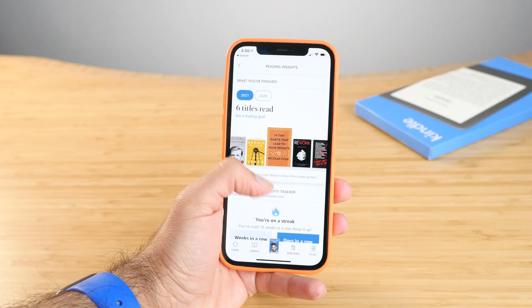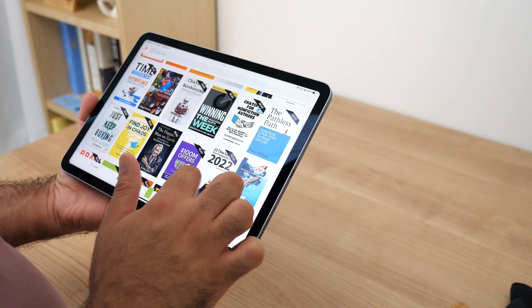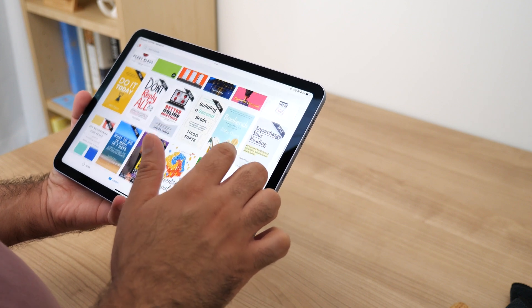Hi there. If you're watching this, chances are you've probably used the Kindle app on your phone or iPad to read at some point. The Kindle app is one of the best apps out there for reading in general. But there's a new app right now that's making headlines everywhere and is taking the community by storm — the Readwise Reader app.